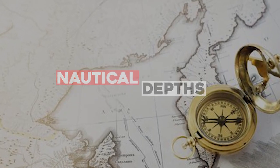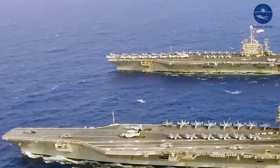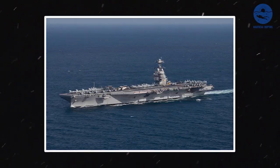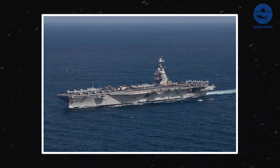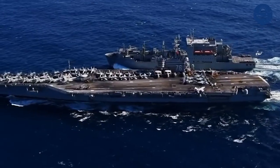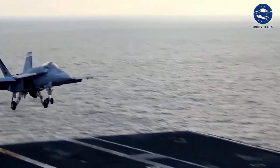Welcome back to Nautical Depths. Ladies and gentlemen, the world's largest and most advanced aircraft carrier is the one and only USS Gerald R. Ford, a testament of American dominance in the high seas. Bigger than the Eiffel Tower, more complex than a space shuttle, it's the crown jewel of American naval power.